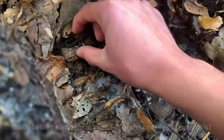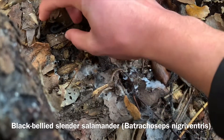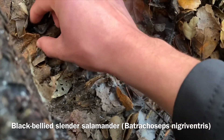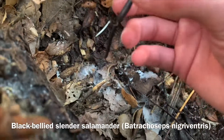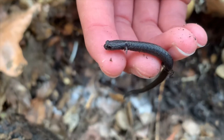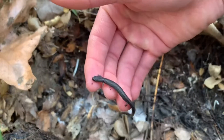This is the black-bellied slender salamander. Unlike the California slender salamander, these guys are found most prominently in Southern California and are oftentimes confused with the garden slender salamanders. They will eat worms, earwigs, springtails, sowbugs, and more.